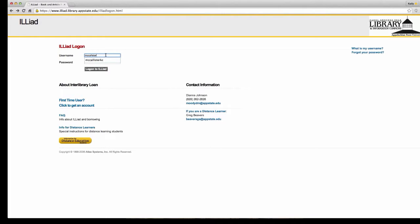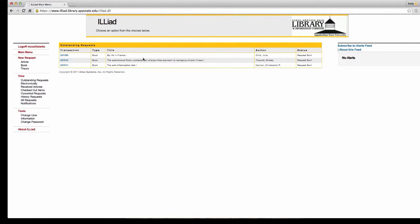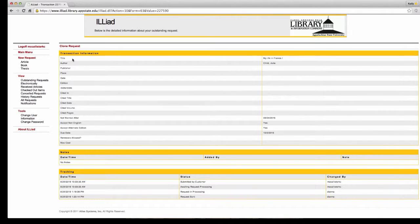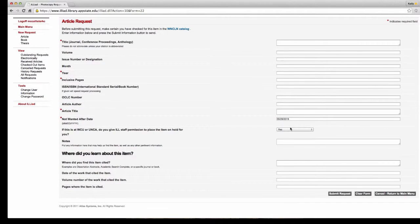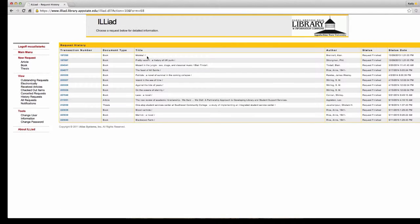Once you log in, you're going to see all the different types of books and articles you've requested. When you put in a request — say you found an article on Google but for whatever reason we don't have it or they're asking you for money — don't pay for it. Put in as much information about that article as you can within the article request form, then click Submit. What's really cool about Iliad is that you can actually see the history of your requests.